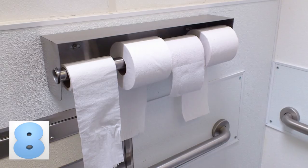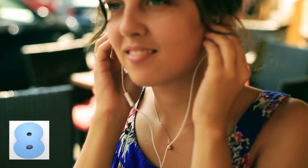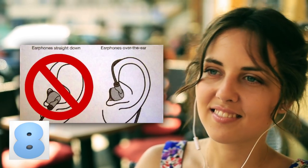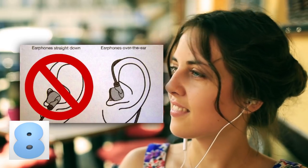Number 8: Earbuds Go Over, Not Under. We're talking about those little bud headphones that everyone just sticks in their ears. Instead of just going straight in, they were designed to wrap around the back of your ear, around the top, and be held in place like that. Now you can go for a jog without your headphones falling out all the time.